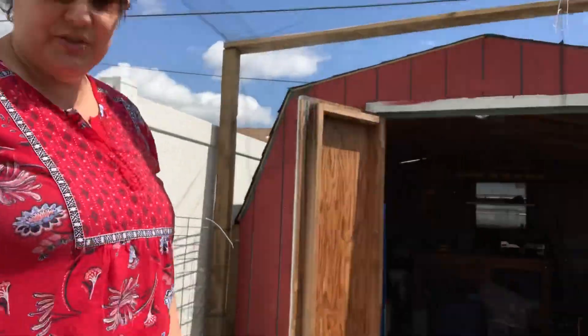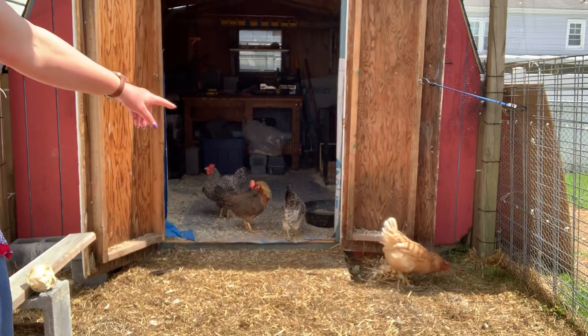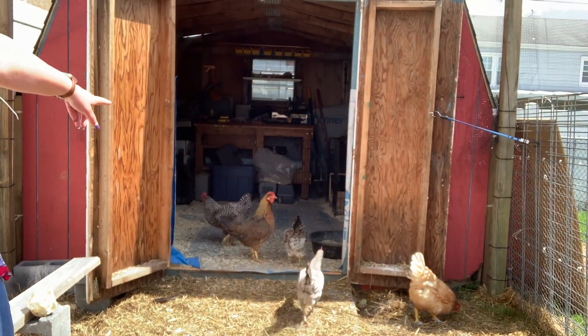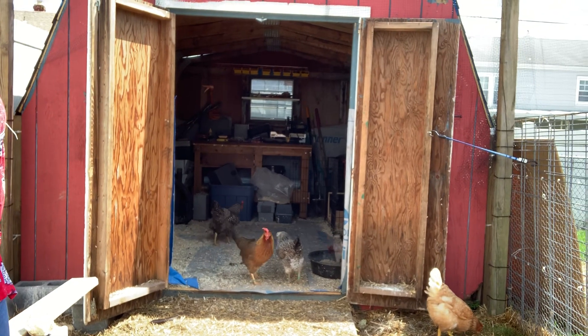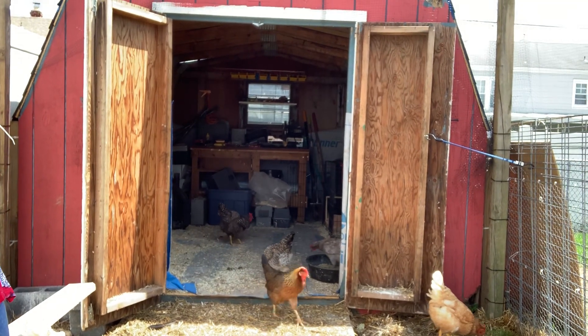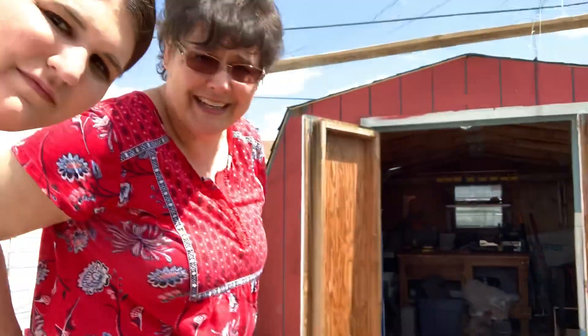We also have four others. They don't like it for you to pick them up, but over in the doorway, the one in the middle with the big comb — red comb on top — that's Queen Bee. She's the one in charge. Here she comes towards us. She is a brown leghorn and she lays white eggs.